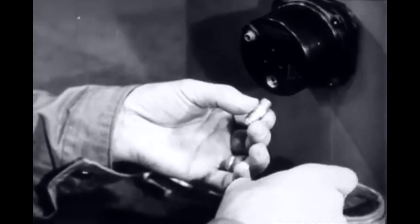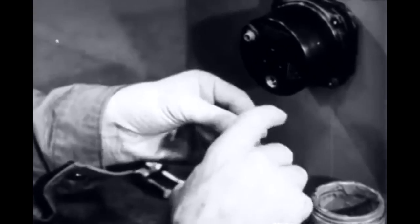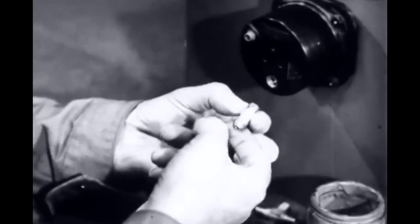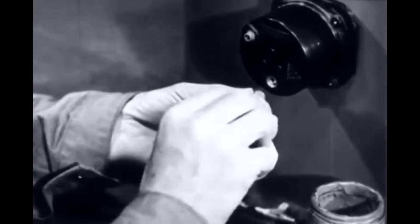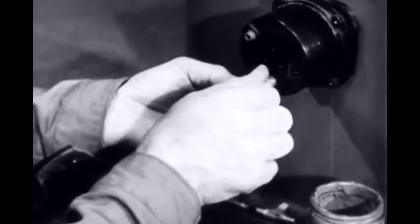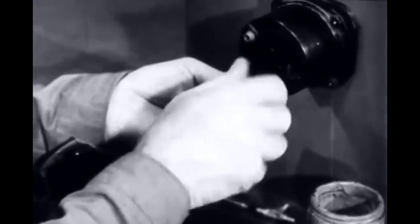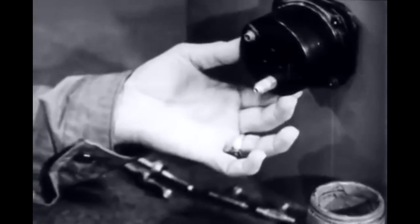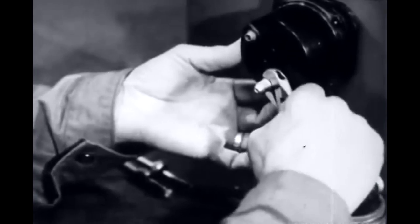On all threaded connections, use specification instrument thread compounds. The union nipple can then be screwed into the instrument and tightened firmly with gentle pressure and the aid of a small wrench.